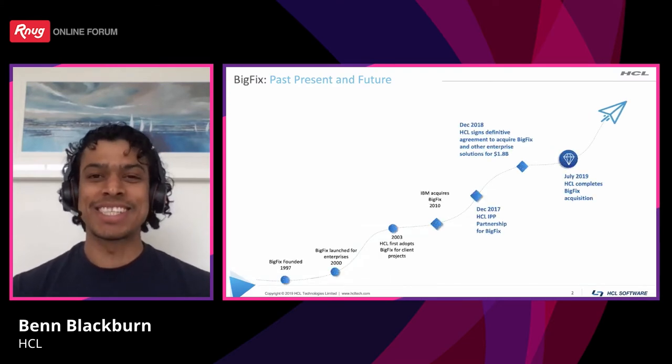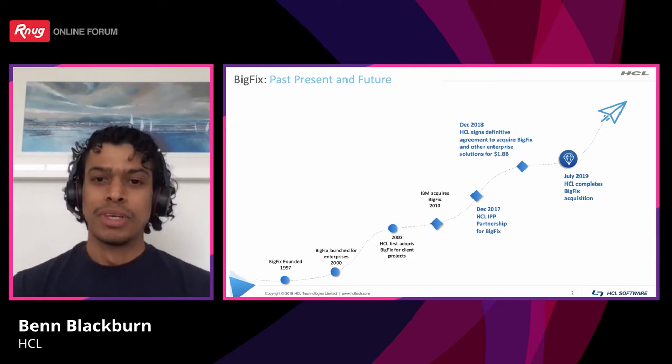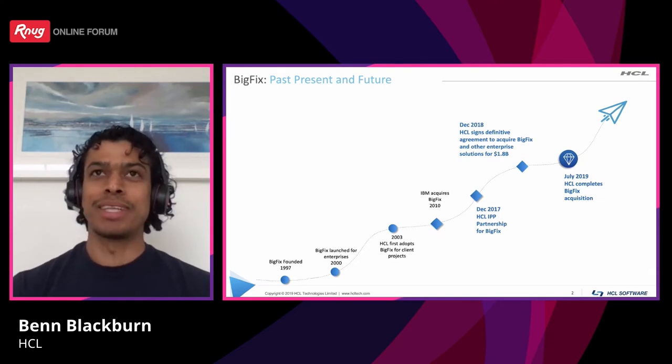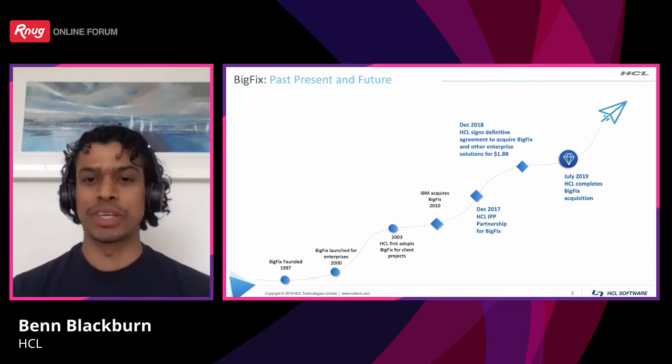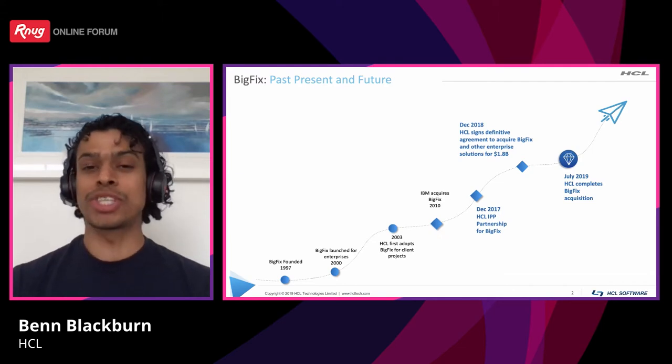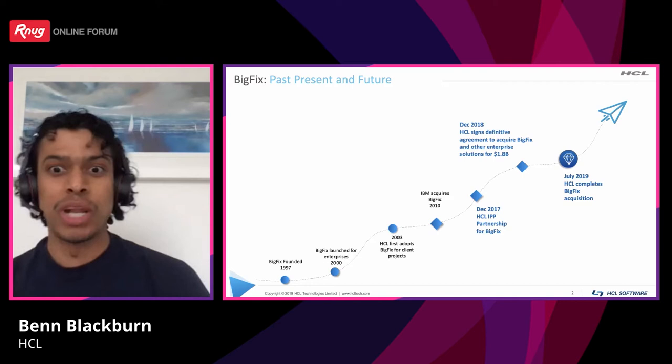BigFix was founded in 1997. It was acquired by IBM in 2010, because they had hundreds of thousands of devices across Mac, Linux, and Windows machines that needed managing globally. As of 2017, IBM entered into a partnership with HCL whereby all the backend development of BigFix was done by HCL. As of mid 2019, IBM sold a number of software tools within its portfolio to HCL, one of those being BigFix. HCL have been developing BigFix for well over three years now.